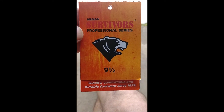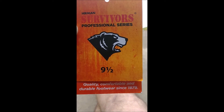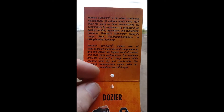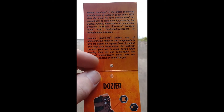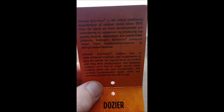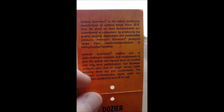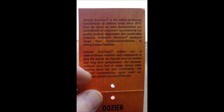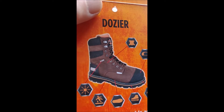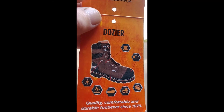Herman Survivor Professional Series — quality, comfort, and durable footwear since 1879. Never heard of them until yesterday. This isn't a commercial; I'm just sharing some information. I was out looking for some new work boots, came across these, and it says they're the oldest continuing manufacturer of outdoor boots since 1879. Thought I'd give them a try and show you some nice features real quick.